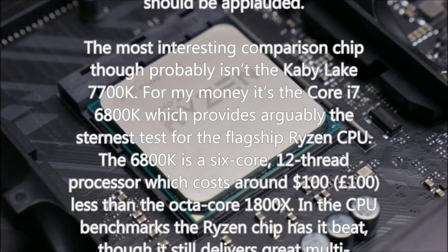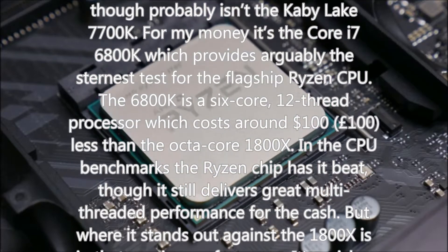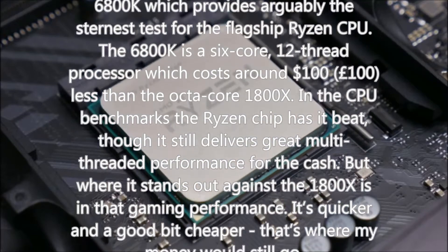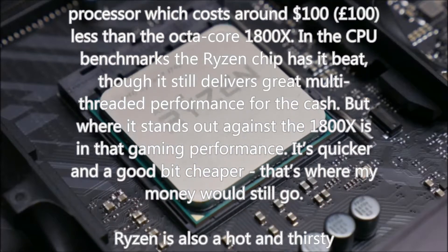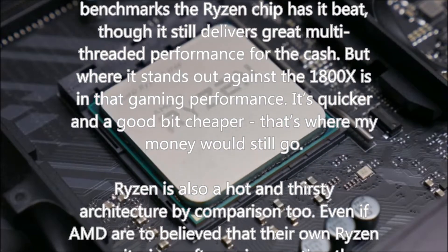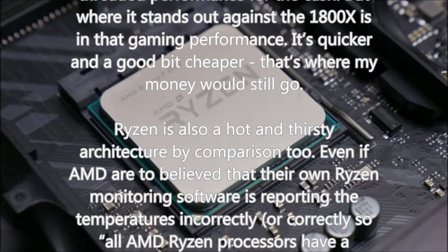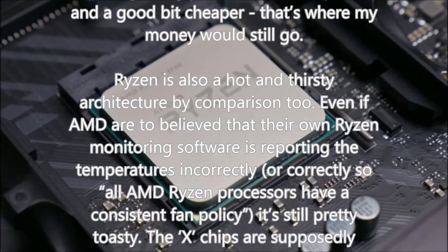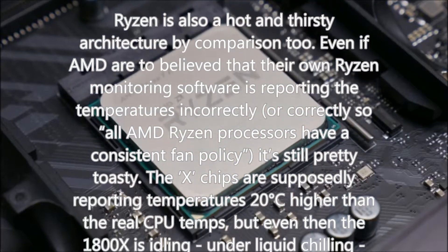The most interesting comparison chip probably isn't the Kaby Lake i7-7700K. For my money it's the Core i7-6800K, which provides arguably the sternest test for the flagship Ryzen CPU. The 6800K is a 6-core, 12-thread processor costing around $100 less than the octa-core 1800X. In CPU benchmarks the Ryzen chip has it beat, though it still delivers great multi-threaded performance. But where the 6800K stands out against the 1800X is in gaming performance — it's quicker and a good bit cheaper, and that's where my money would still go.